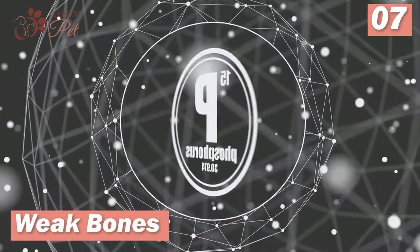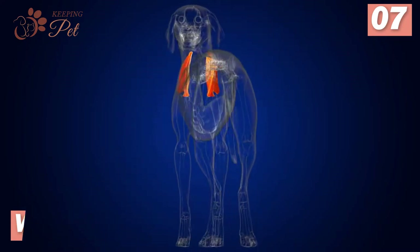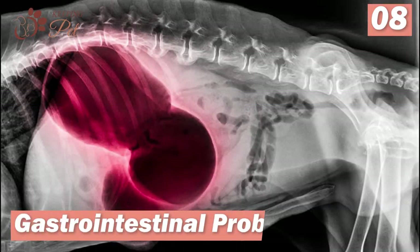Number seven: weak bones. Calcium will decrease when phosphorus is present in large amounts in a dog's body. As calcium gets pulled out of the bones, they tend to become weak. Damaged kidneys cannot remove phosphorus from the body, which increases its level in the blood.